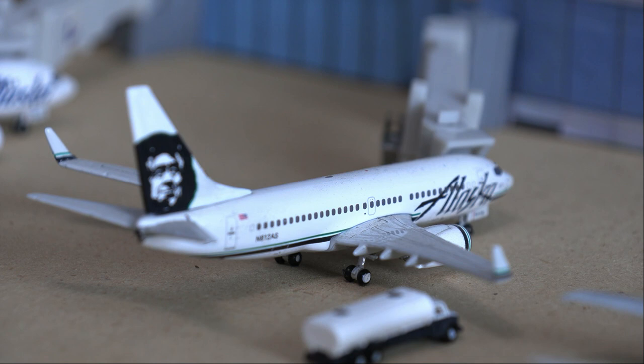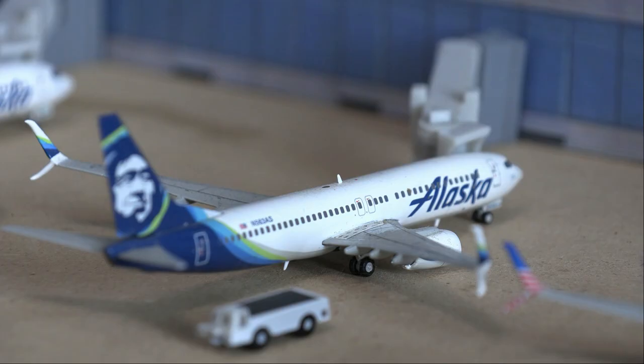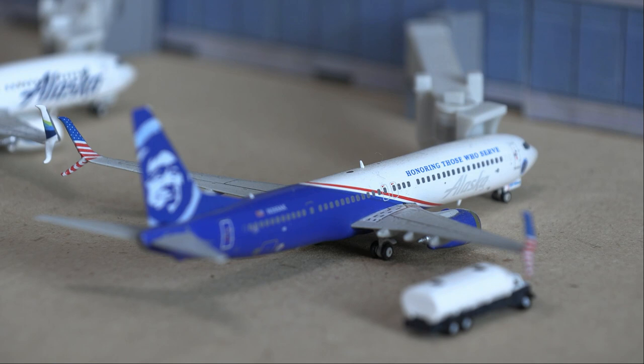Moving right along, we have the Alaska 737-900 — the non-wingletted one. It just arrived in from PDX about 20 minutes ago and is now loading on passengers and baggage for a flight out to Las Vegas. Next up, we have the Alaska 737-800 in the new livery, getting serviced for a flight out to Chicago O'Hare — it arrived in from Denver. The Denver route does not start until June 17th. Next up, we have the Alaska 737-900ER in the More to Love livery, which arrived in from Phoenix Sky Harbor and will be heading out to Nome in about 30 minutes.